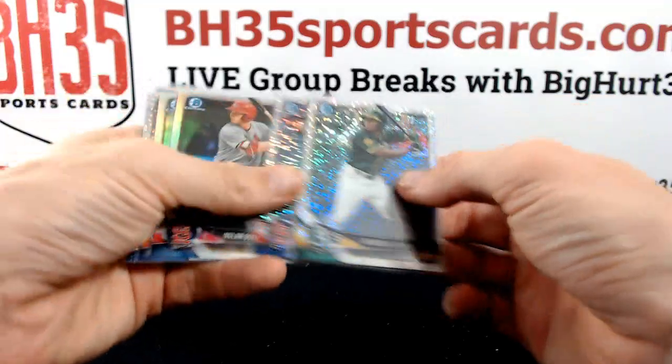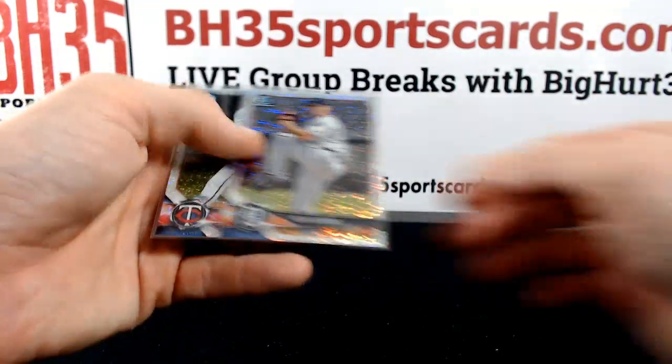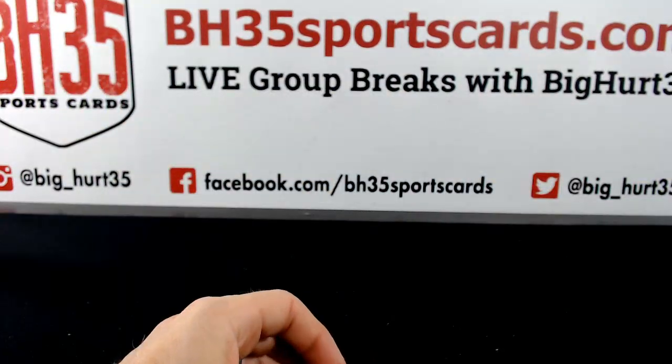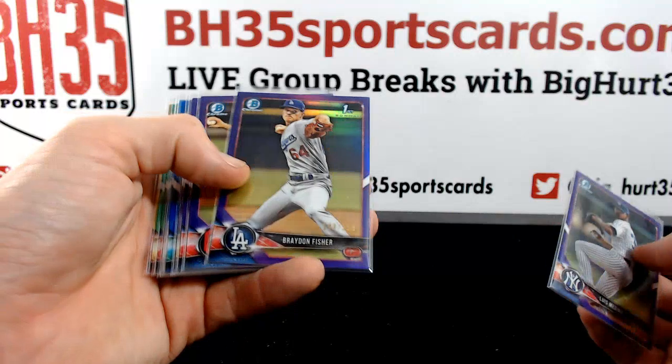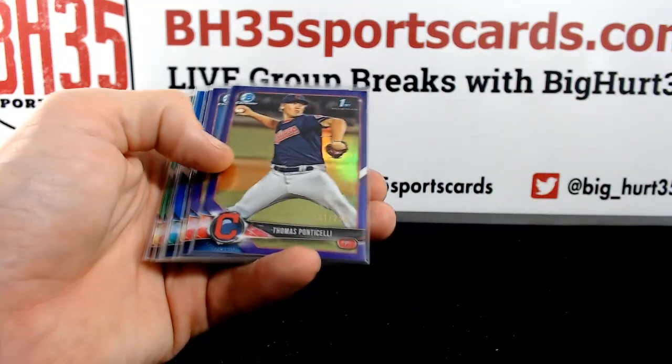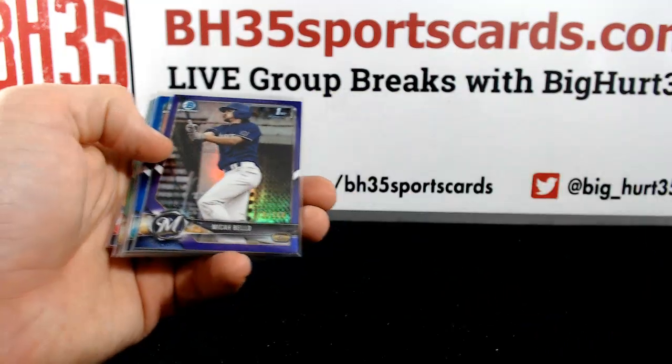Sparkles, a couple of nice refractors, some more sparkles. Purple refractors are to 250 — Medina, Fisher, Ponticelli, Wynn, Micah Bello.